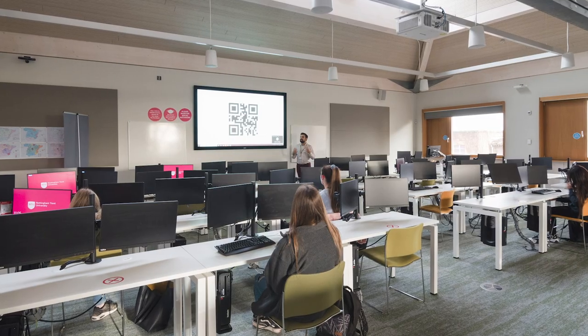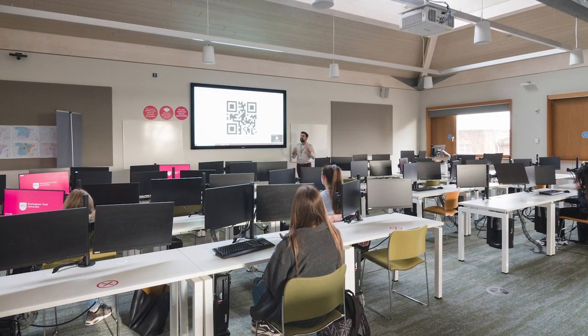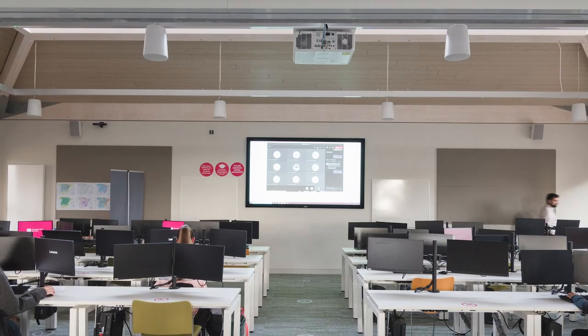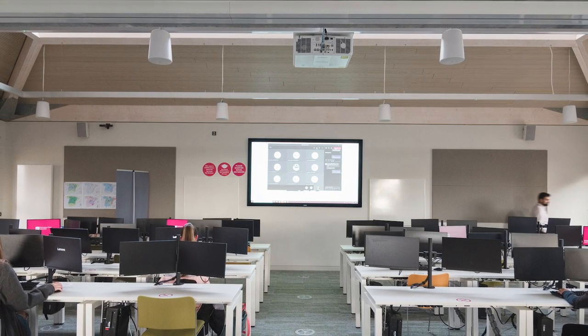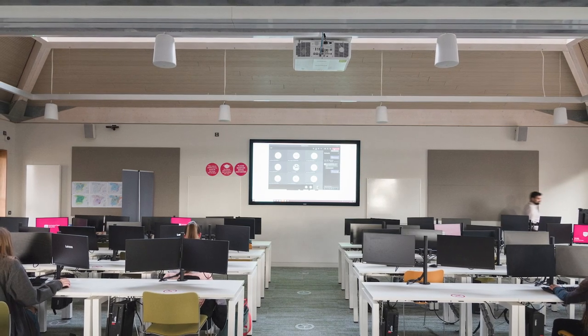Here is our geospatial computer lab. It's a fantastic 60-seat PC room located in the newly built Live building. Each PC has twin screens to facilitate the geospatial work that our students undertake, and each PC has a high specification to handle the large file sizes associated with geospatial data.